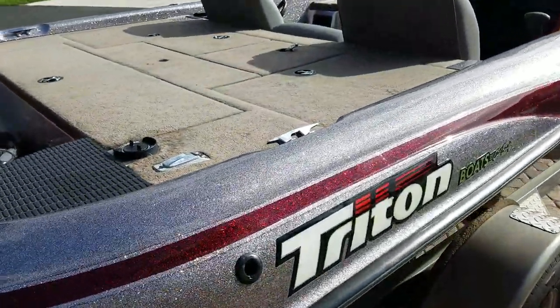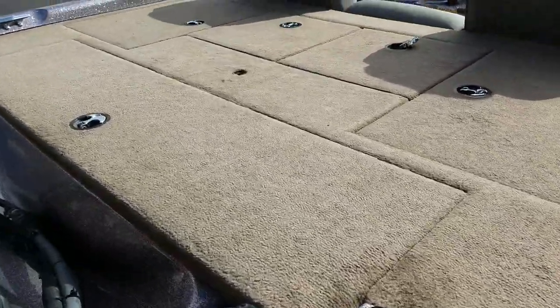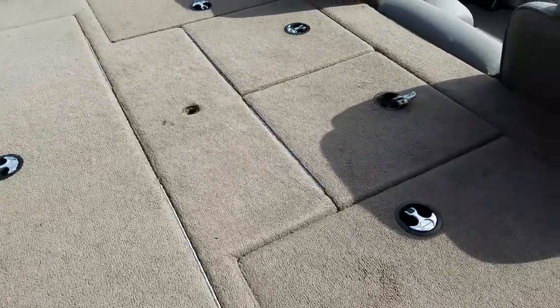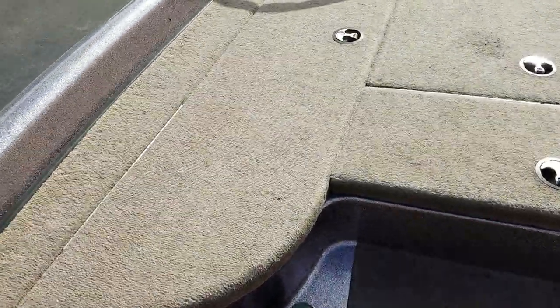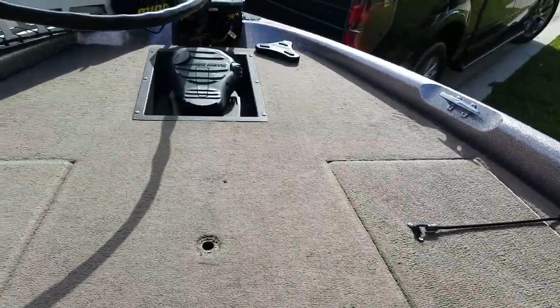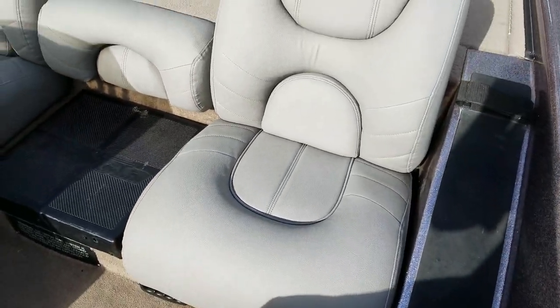The carpet is in excellent shape all the way around. You have a few little blemishes here and there, but as you can see the carpet is excellent all the way around. We have the original seats that have just been reupholstered, so you're essentially getting brand new seats.